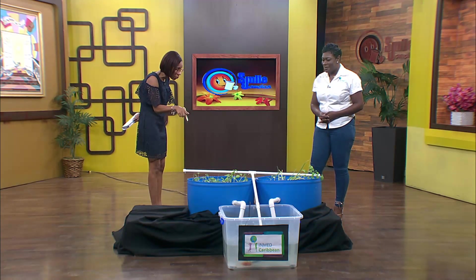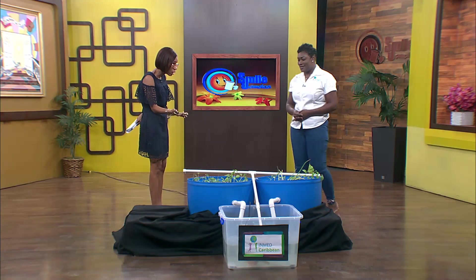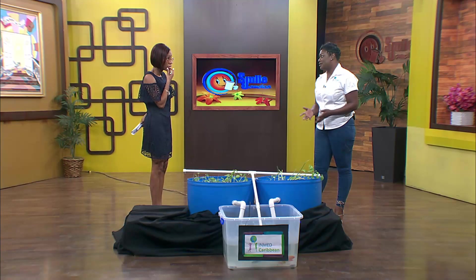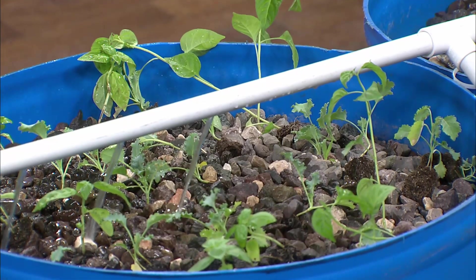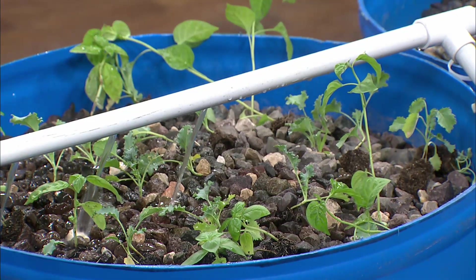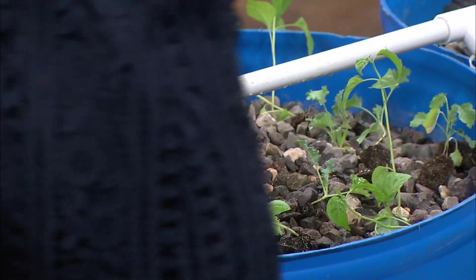So you use this setup to grow veggies? Yes. This is called a desktop system or a backyard system. It can be used in your home, in your classroom, or in your office space to grow your green leafy vegetables.